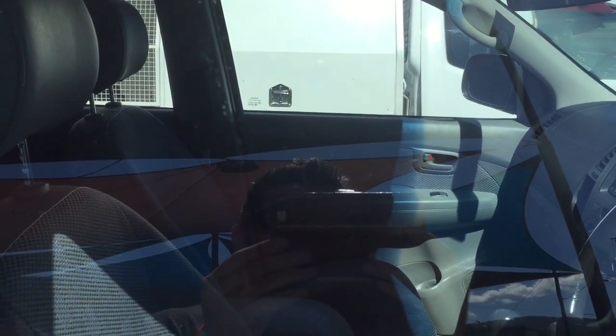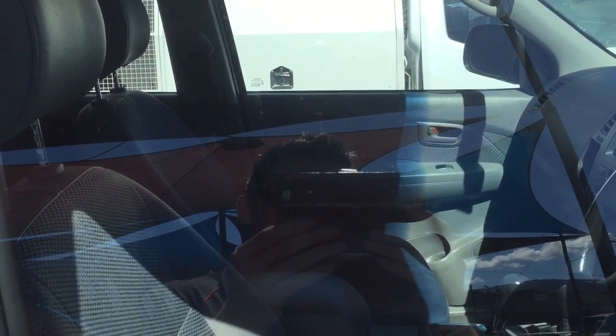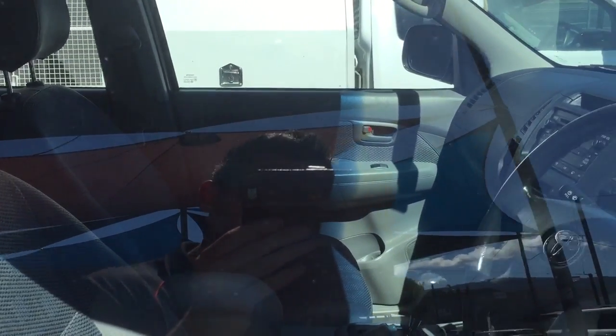Hey Luke, Phil from Pacific Toyota. Once again, thanks for the business on this Hilux. As I said, I go around the car with the camera just to point out how clean it is, or any defects if there are any. I'll start at the front and work my way around.